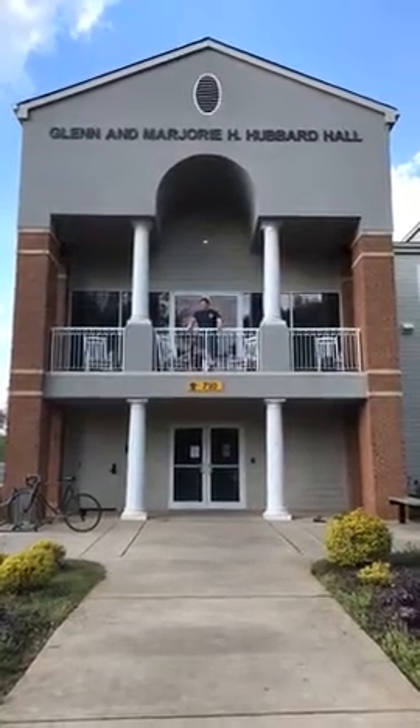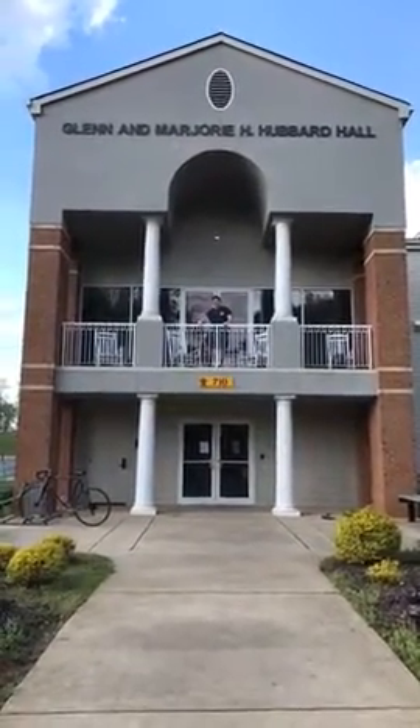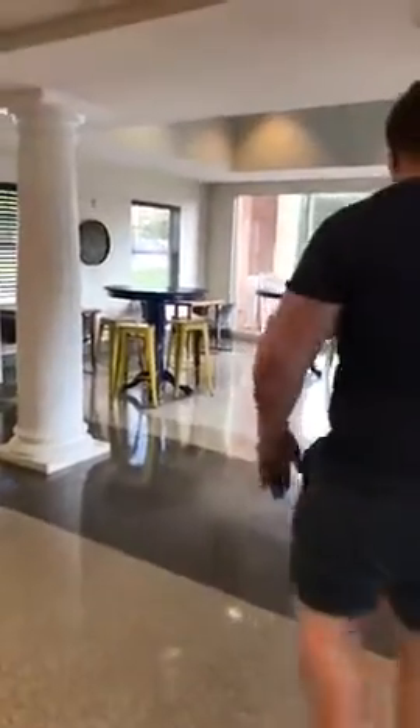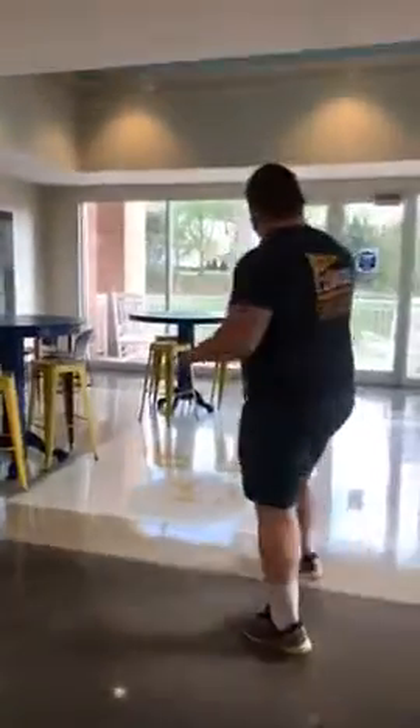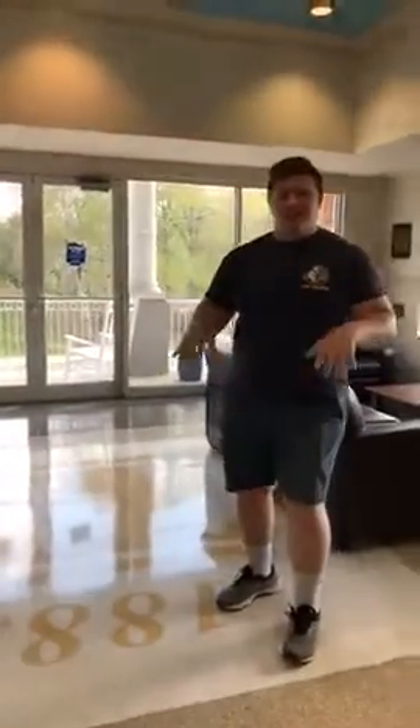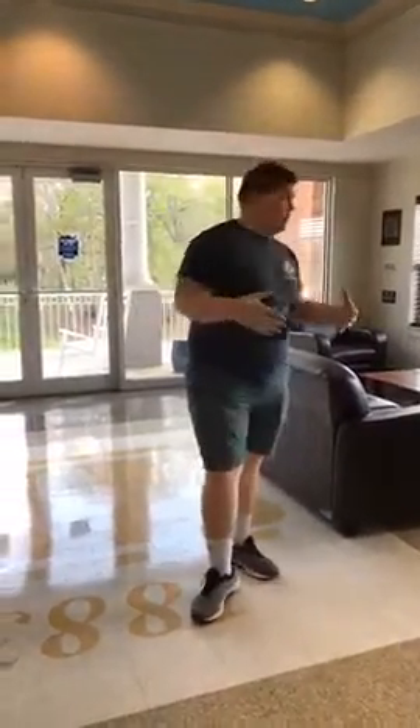Hey there, welcome to Hubbard Blue and Gold. Come on in, I'll show you around. This is Hubbard Blue and Gold. My name is Ian Schumacher. I'm a professional staff that lives here in this building. Right now we're standing in the lobby of Hubbard Blue and Gold.